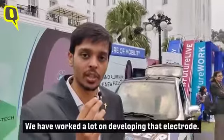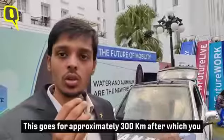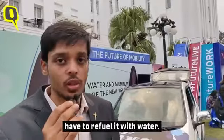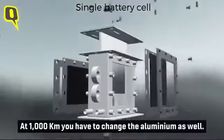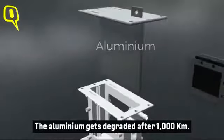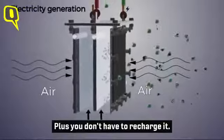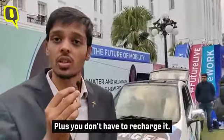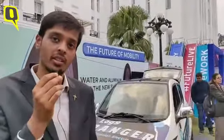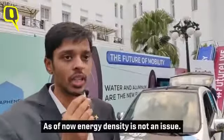This goes for approximately 300 kilometers, after which you have to refuel it with water. At a thousand kilometers you have to change the aluminium inside, as the aluminium gets fully degraded by then. It's an easy process — a 10 to 15 minute activity. And you don't have to recharge it; it's not a rechargeable battery, it's a refuelable battery.